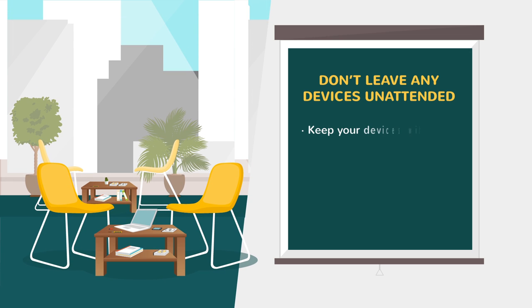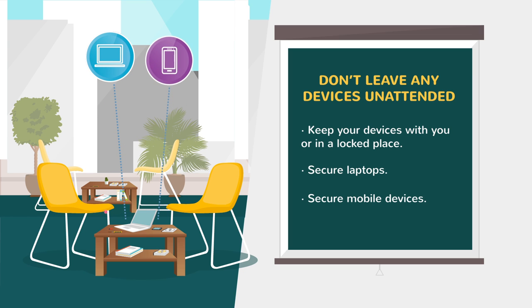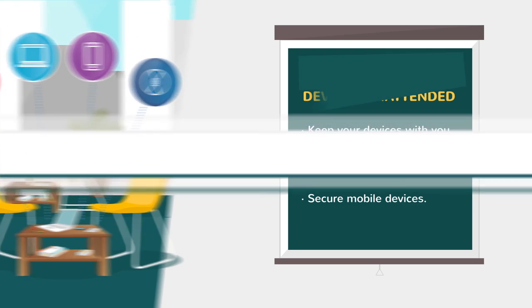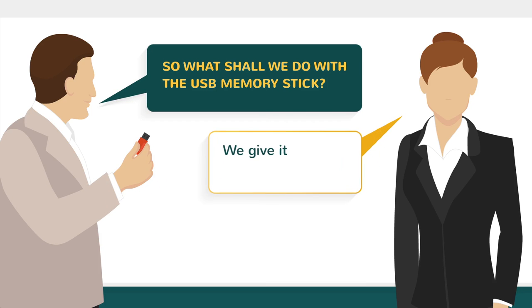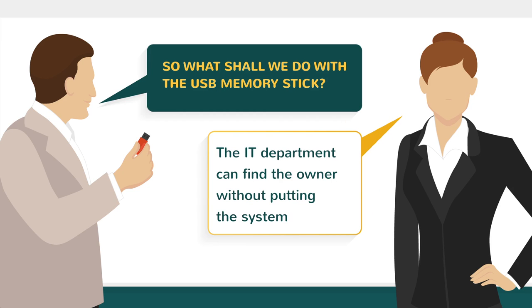Be especially careful with portable devices such as laptop computers, mobile phones, memory sticks, CDs, DVDs, and floppy disks. These items are extra vulnerable to theft or loss. If you find a random USB device lying around, give it to the IT support team. The IT department can find the owner without putting the system in danger.